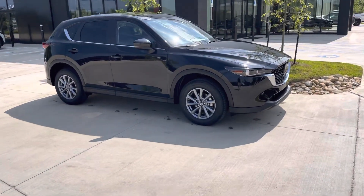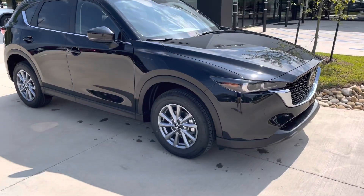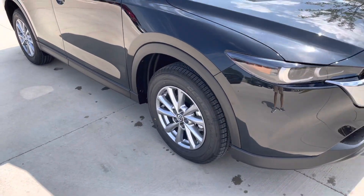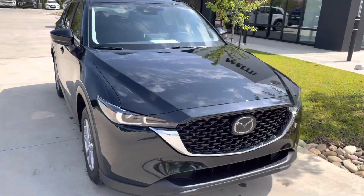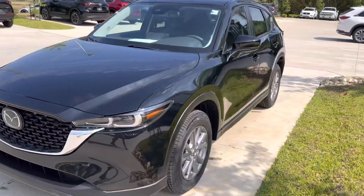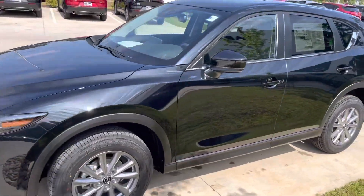Hey Miss Wendy, so this CX5 Preferred finally came in. It's a really nice car — there's high demand for these Preferreds right now. You have the silver rims on this one, but everything else is going to be the same as the Premium, except you do have the power liftgate. I'm going to show you how that works.